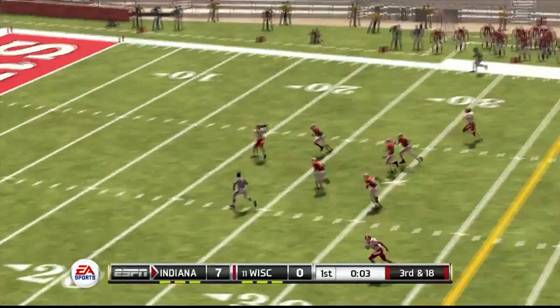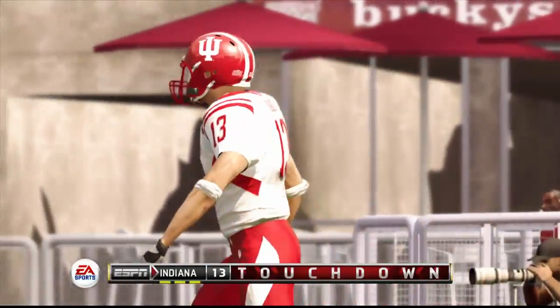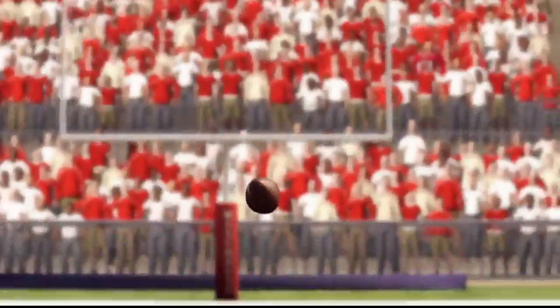He wants it all going long — to the 10 — and a huge touchdown play! He's off to a fast start. That completion puts him at 100 yards. The quarterback is making great reads and doing a good job of finding his open receivers.